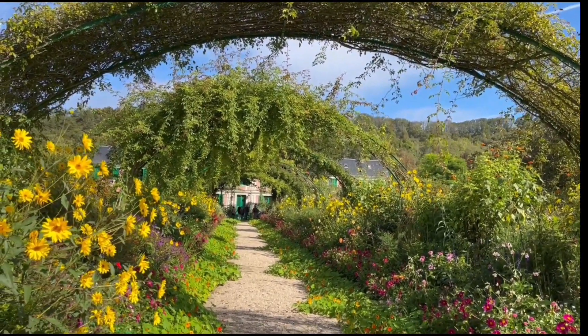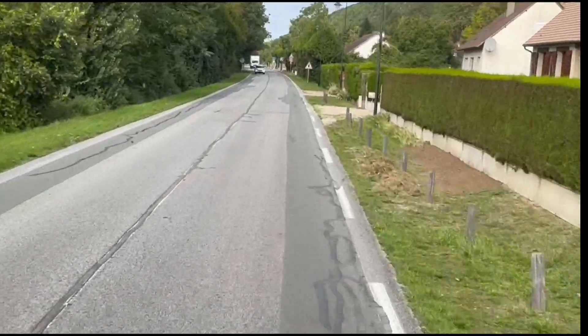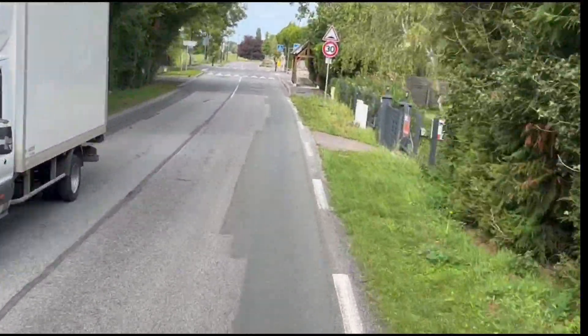This is the pathway to Claude Monet's home. It's absolutely beautiful. This is the bus ride back to our boat — our bridge of home from Claude Monet, Giverny.